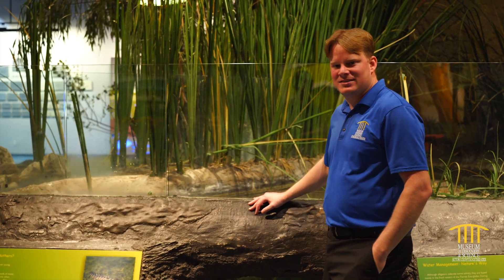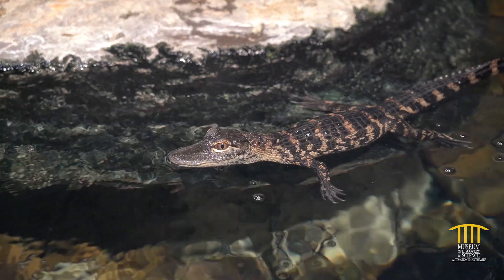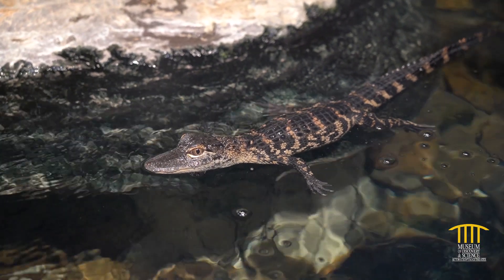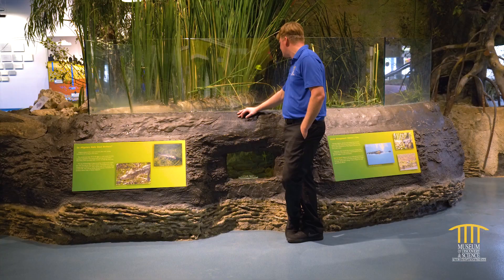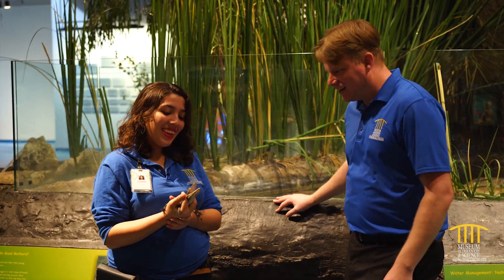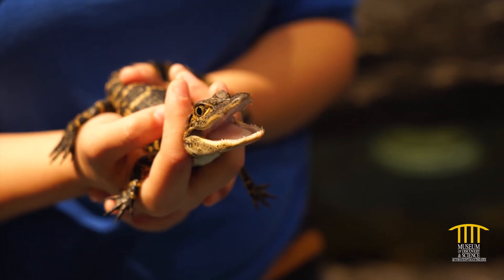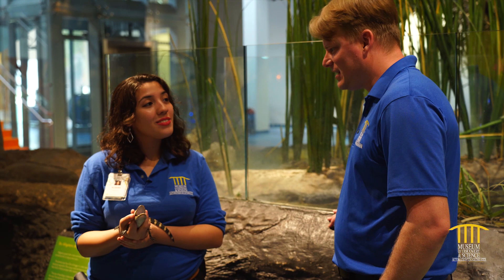Welcome to the Museum of Discovery and Science. I'm Michael. I'm here in our Ecoscapes exhibit right outside the alligator hole — some pretty cool animals inside. Did you call for a personal experience? This is Beast Boy. He is our baby American alligator. He's really small — roughly between three and six months old.